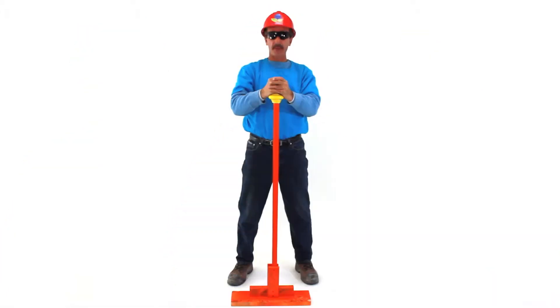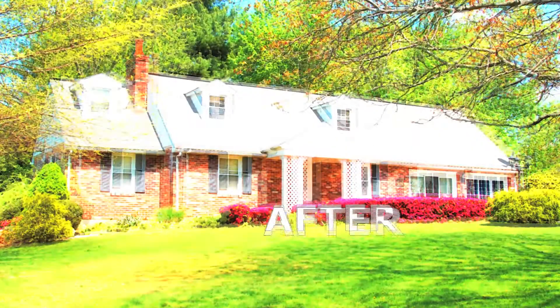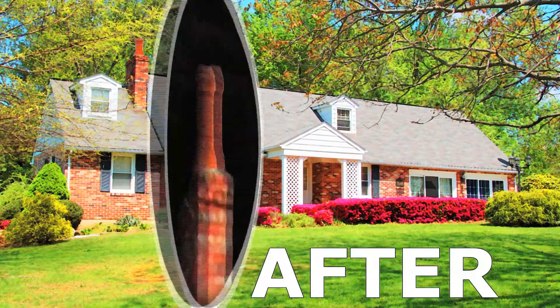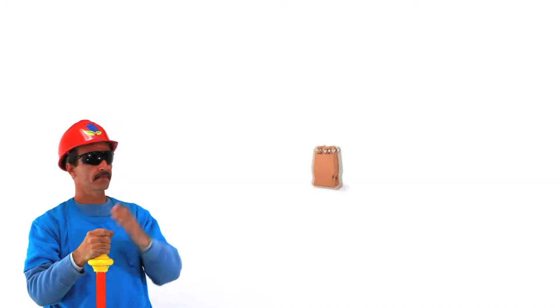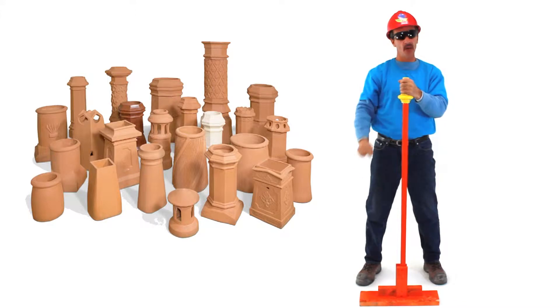I'll prove it — before, after. Beautiful. The specs on this unit are right below me.